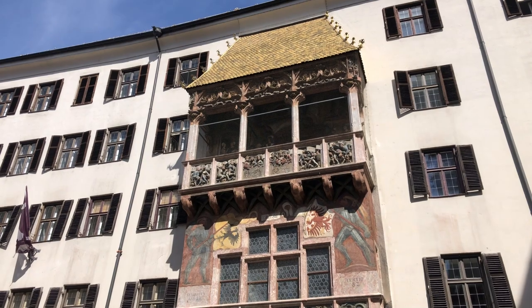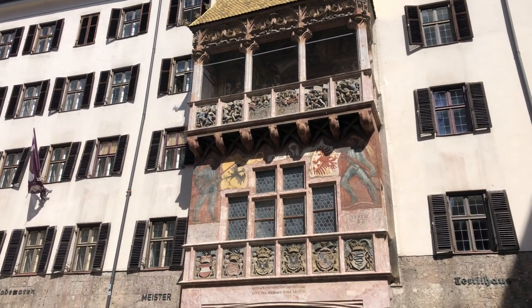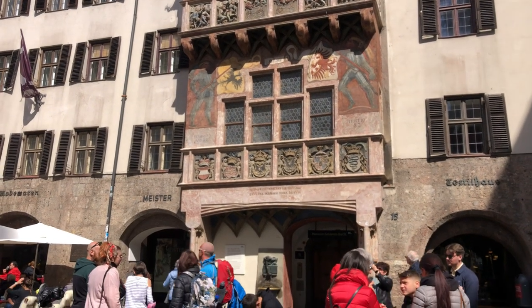This building here is called the Golden Roof. It's the symbol of Innsbruck — it's now a museum. I think they also call it the Emperor's House.